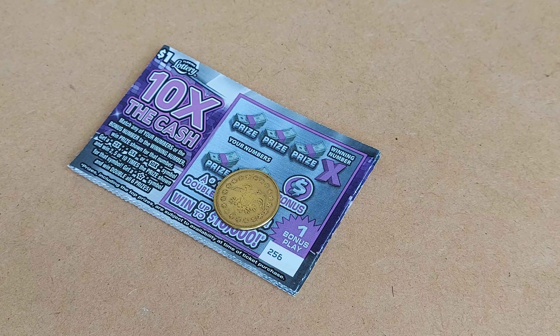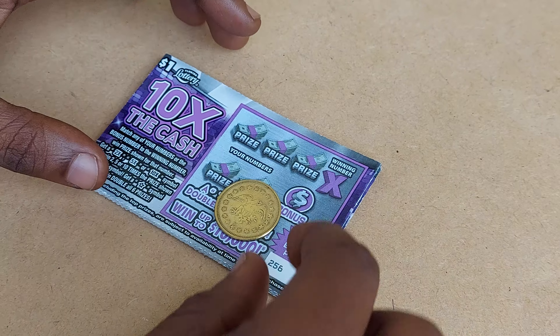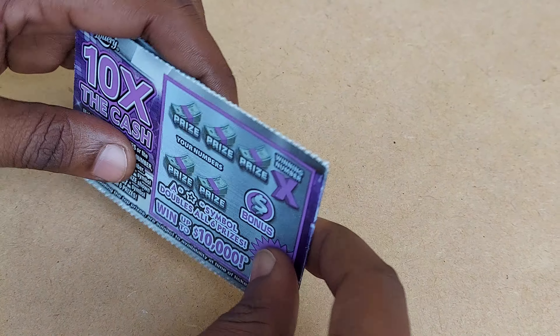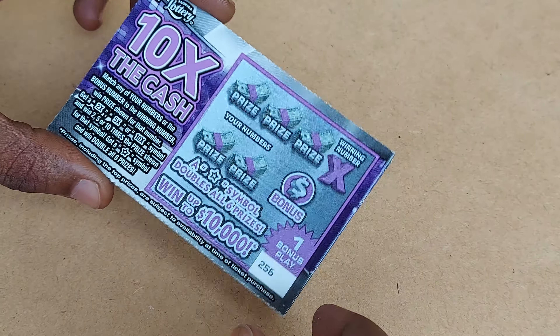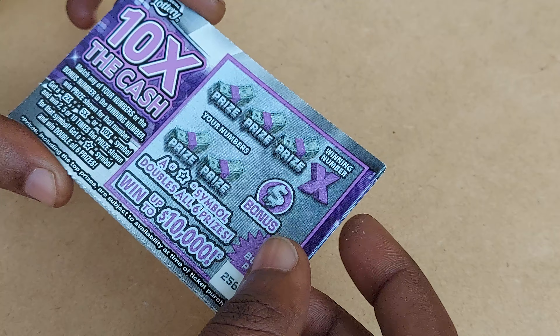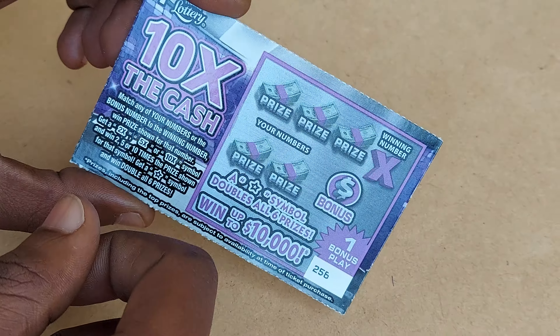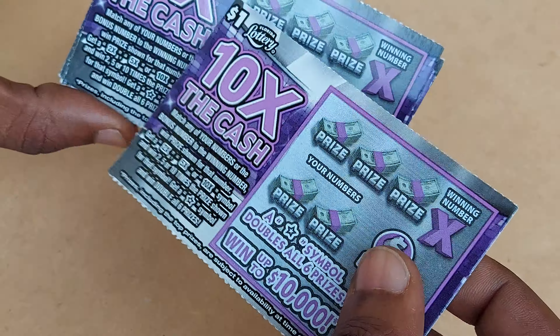What's up y'all, welcome back to my channel. On today's video I'll be scratching the brand new 10x the Cash from the Florida Lottery. I picked up 10 of these brand new tickets, so let's see — I spent 10 bucks, let's see if we can win back money or a little bit more. These are the brand new tickets.